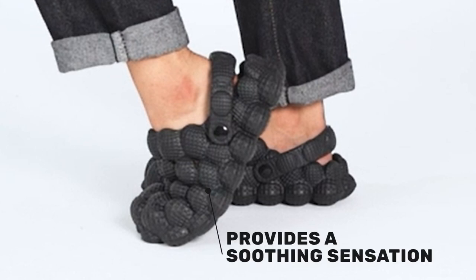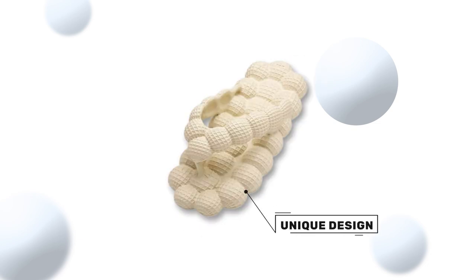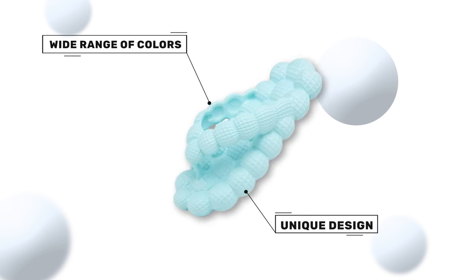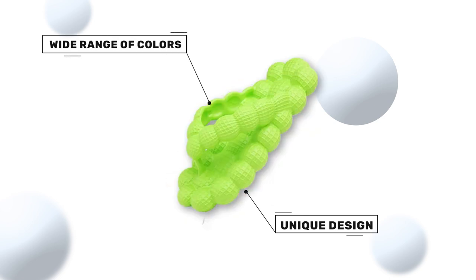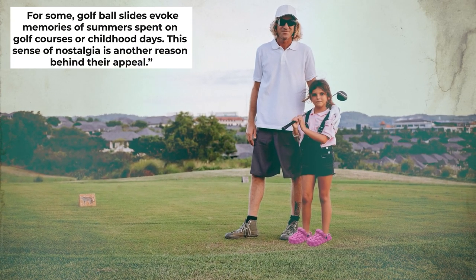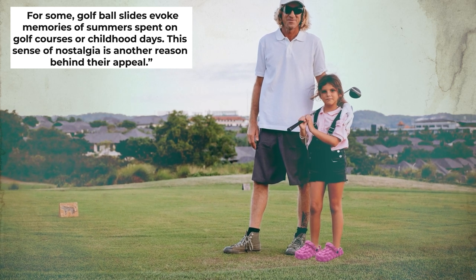Their aesthetic appeal — their unique, eye-catching design and the wide range of color options — adds to the allure of these slides. Plus, they can be paired with a wide range of outfits. And finally, the nostalgia factor: for some, golf ball slides evoke memories of summers spent on golf courses or childhood days.